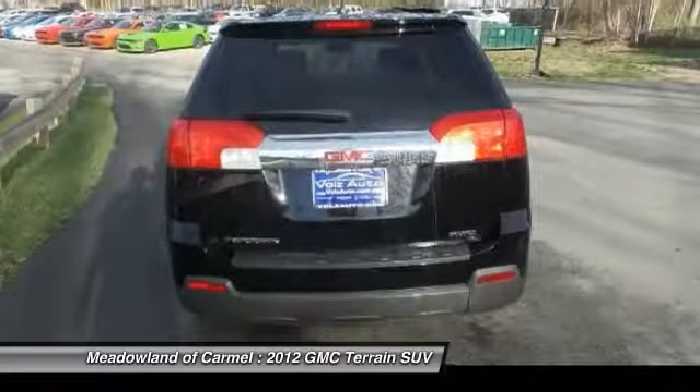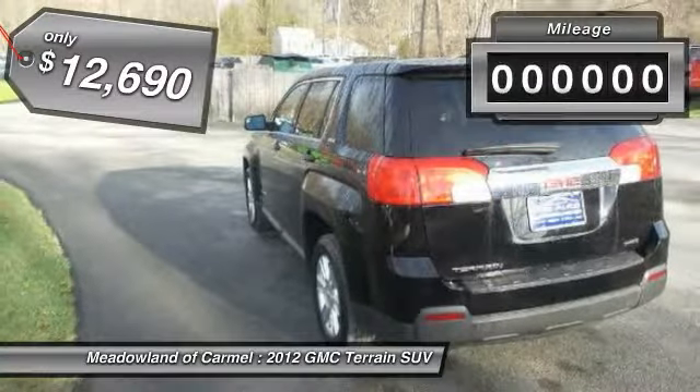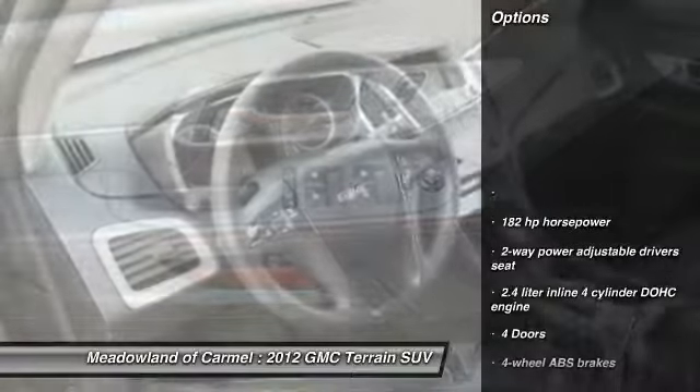An EPA-estimated 32 highway miles per gallon is not bad either, and is priced below $15,000. This vehicle has less than 105,000 miles. Here are some of this vehicle's great options.